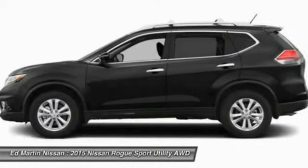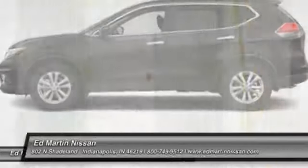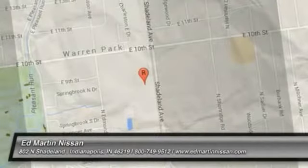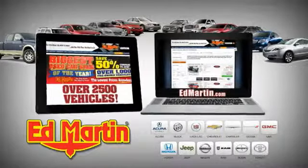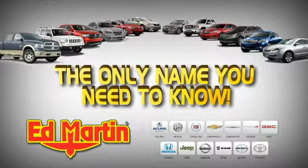Searching for a dependable vehicle that looks great too? You found it, so stop in today. 8 locations, 13 brands, over 2,500 new and used vehicles online at EdMartin.com. Ed Martin is the only name you need to know.